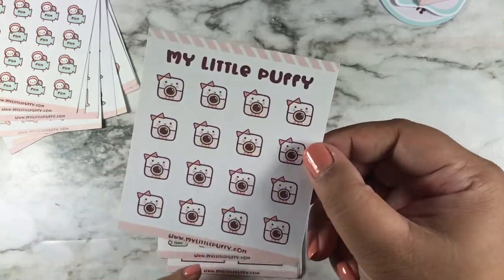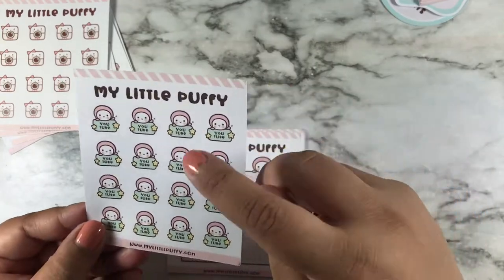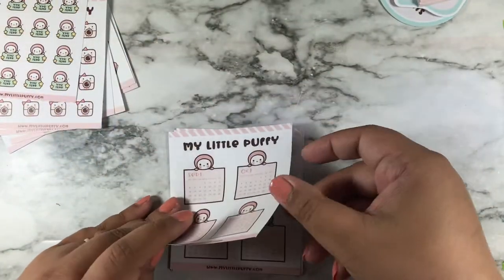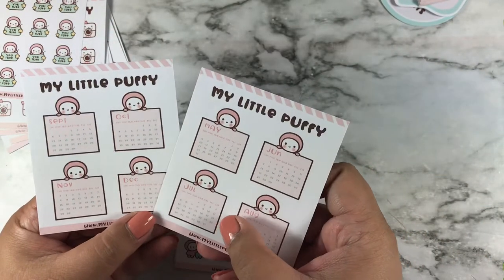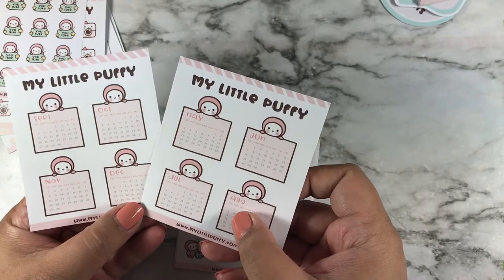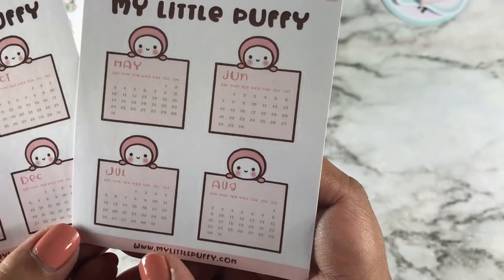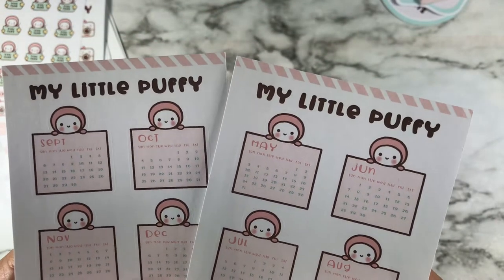Here is Instagram cameras and YouTube — I already had this and I do use it, so I'm also glad I got this one. And she sent me two sheets of calendars.